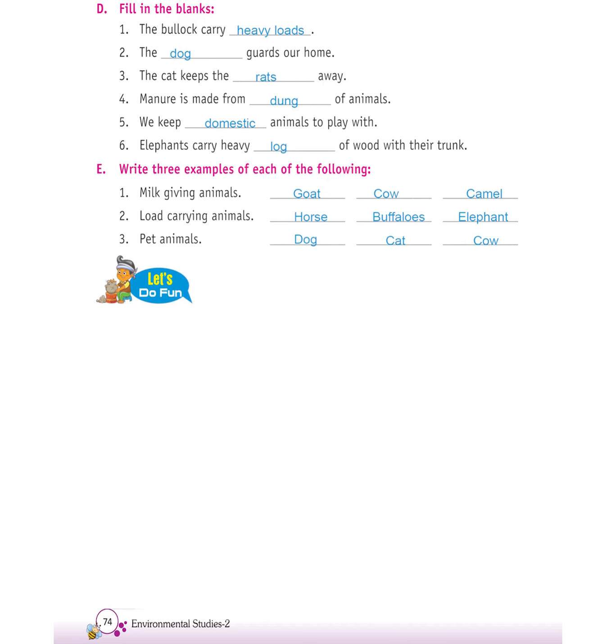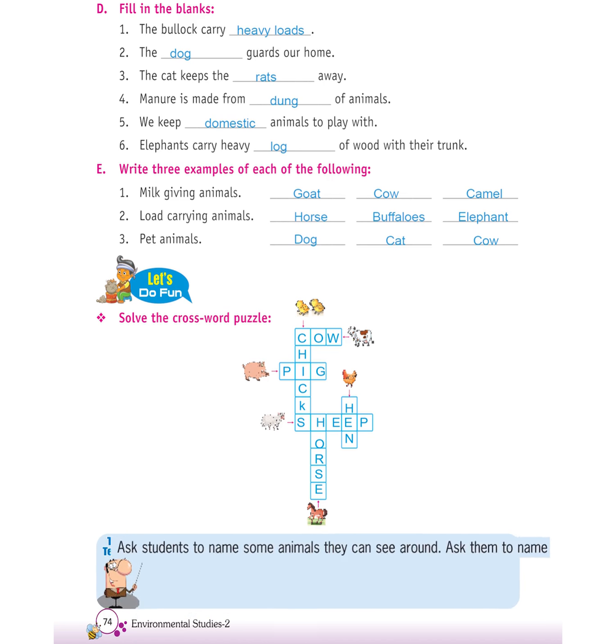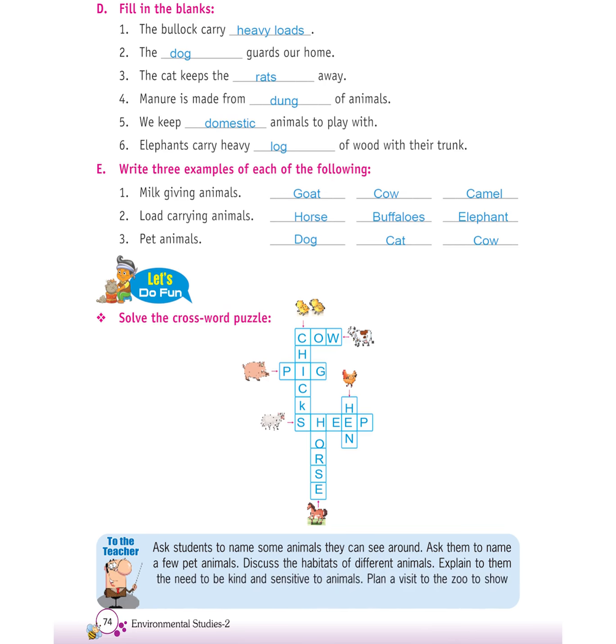Let's do fun. Solve the crossword puzzle: cow, chicks, pig, sheep, hen, horse. To the teacher: ask students to name some animals they can see around and name a few pet animals. Discuss the habitats of different animals. Explain the need to be kind and sensitive to animals. Plan a visit to the zoo to show them different animals in their natural habitats.